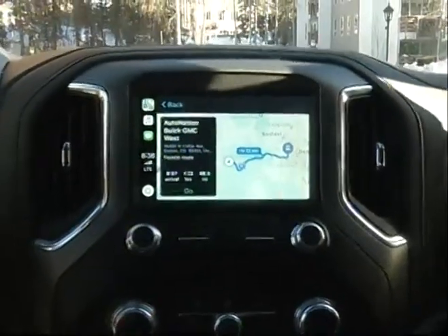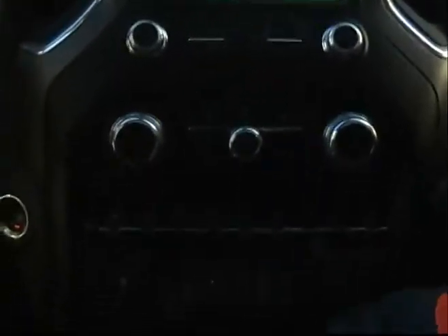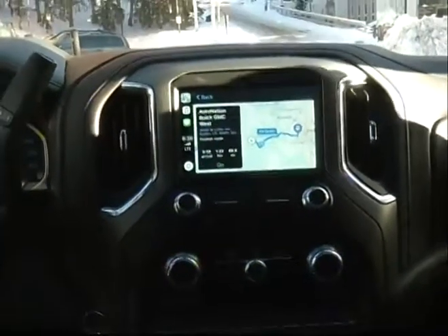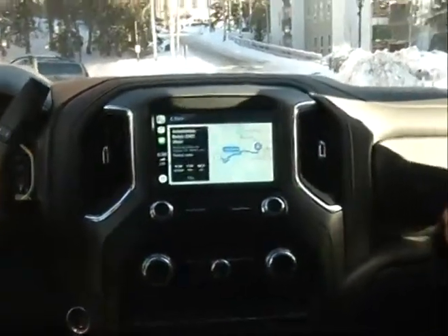This car is so fully loaded — it even includes a wireless charging feature down here, so you just have to set your phone down in the base of the car and it'll start to charge even when it's not plugged in. It's got Bluetooth, wireless connectivity, and Apple CarPlay. You've got to check out one of these GMC Sierra Denali pickup trucks, and you've got to check out this Watch & Win coming up next.